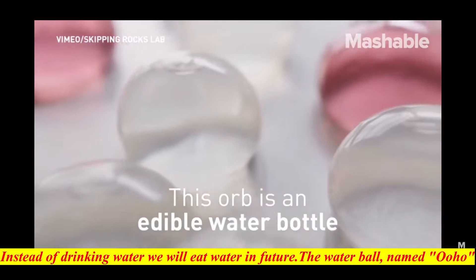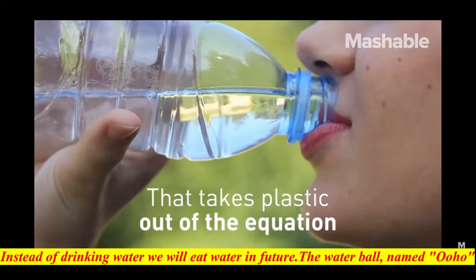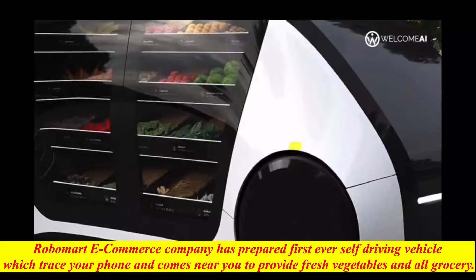Instead of drinking water, we will eat water in the future. The water ball, named Ooho, is a biodegradable and natural membrane which can be fully swallowed and digested, as well as hydrating people in the same way as drinking water. The product is made from a seaweed extract and is tasteless, although flavors can be added to it.